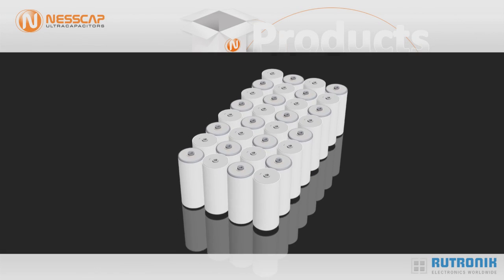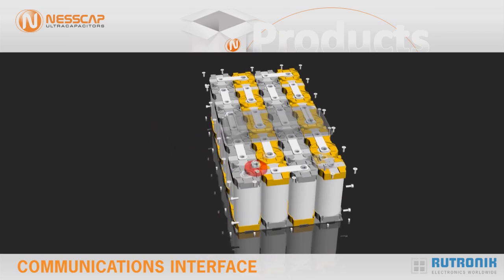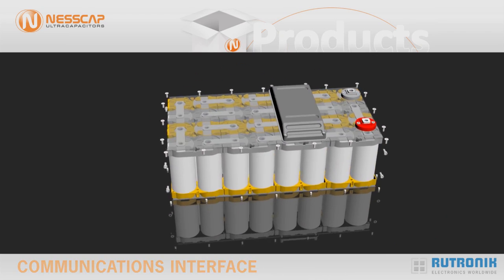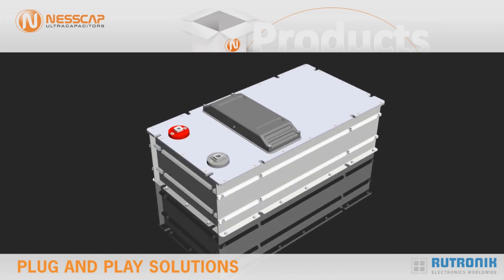These modules feature cell-to-cell balancing, thermal management, voltage monitoring, and a communications interface. These modules are viewed by many customers as truly plug-and-play solutions.